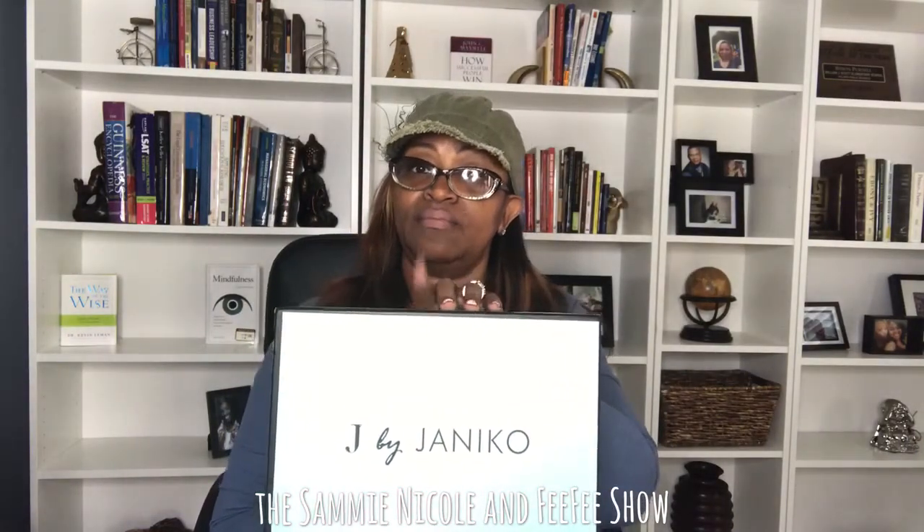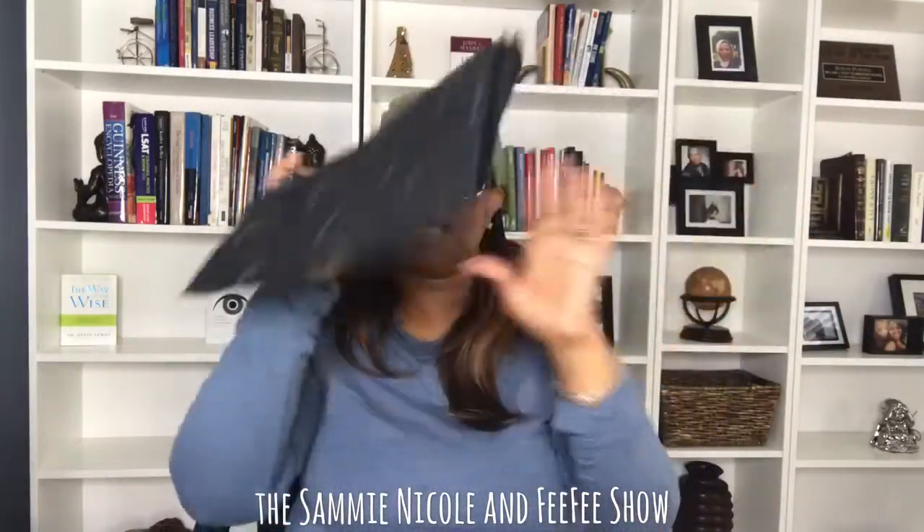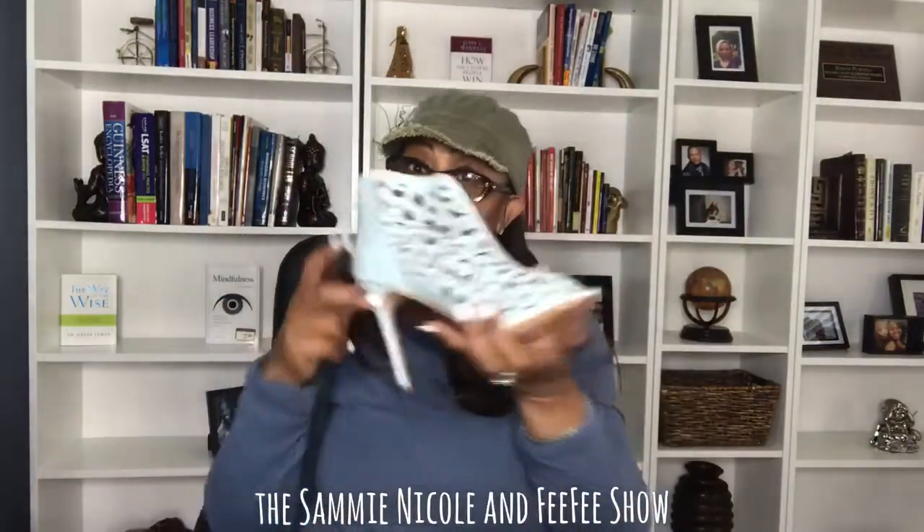I ordered the shoes last Tuesday and they came on Friday by Express DHL. Beautiful shoes, really nice shoes. The box packaging was really nice with tissue paper in the box.